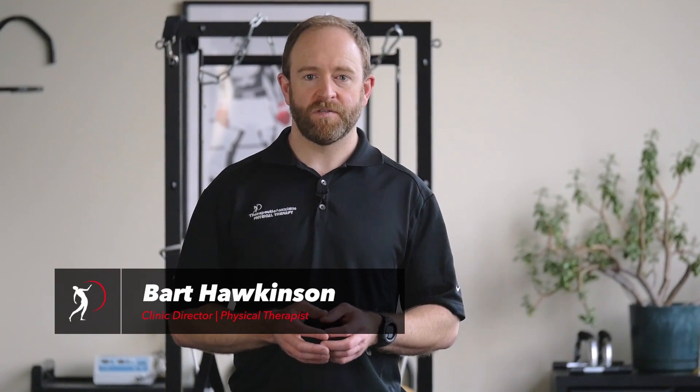Hi, everybody. Welcome to Mobility Monday. My name is Bart Hawkinson, physical therapist at Therapeutic Associates, North Lake Physical Therapy. Today we're going to talk about the posterior chain and posterior chain stretches.